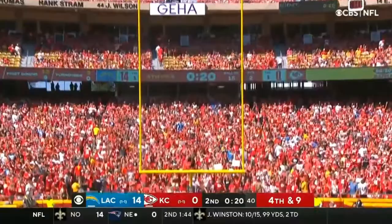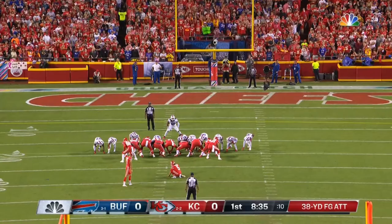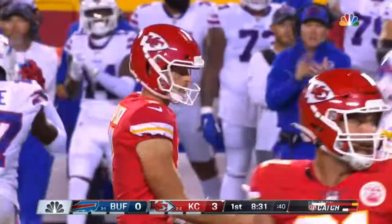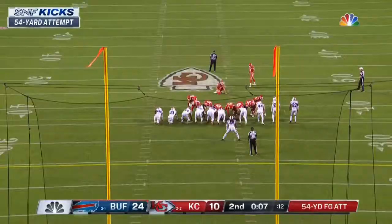Short for this time — and it's good. A 38-yard attempt for one of the best in the league, Harrison Butker. Splits the uprights. Eight and a half to go in the count.